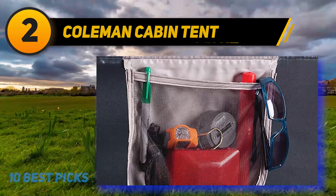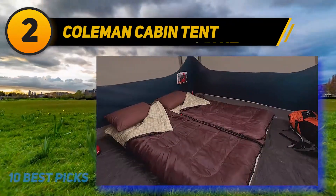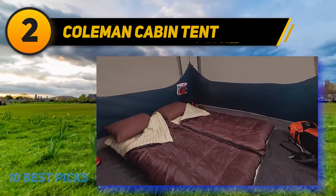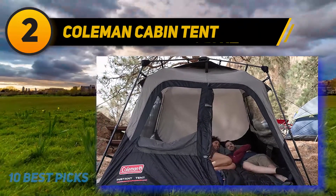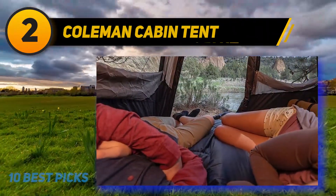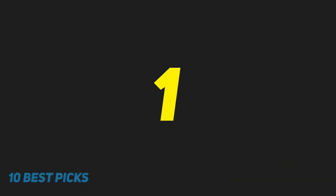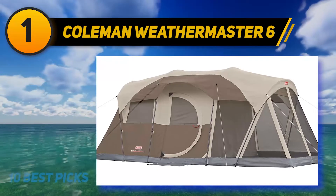The tent also features the WeatherTech system, including inverted seams and patented welded floors, which will protect your tent from rainwater and stop it from entering the shelter. Another outstanding aspect is the darkroom technology — it can reduce the interior temperature by up to 10 percent since it blocks almost 90 percent of the sunlight coming inside. That way, you can still get some sleep even when the sun is not down.